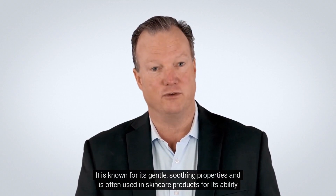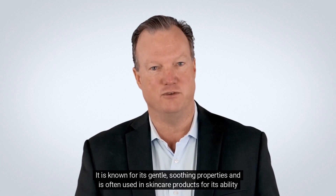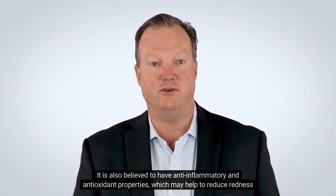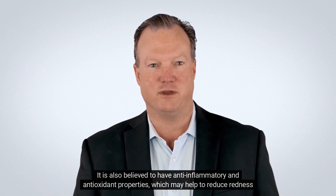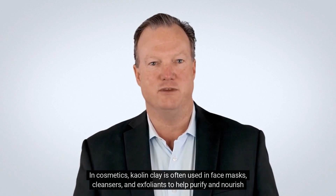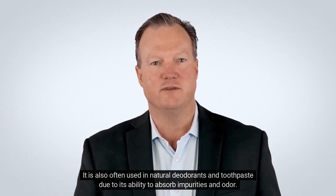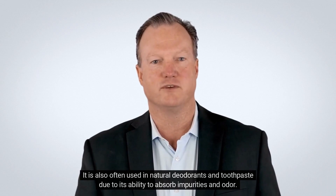It is known for its gentle, soothing properties and is often used in skincare products for its ability to absorb excess oil and impurities from the skin. It is also believed to have anti-inflammatory and antioxidant properties, which may help to reduce redness and irritation. In cosmetics, kaolin clay is often used in face masks, cleansers, and exfoliants to help purify and nourish the skin. It is also often used in natural deodorants and toothpaste, due to its ability to absorb impurities and odor.